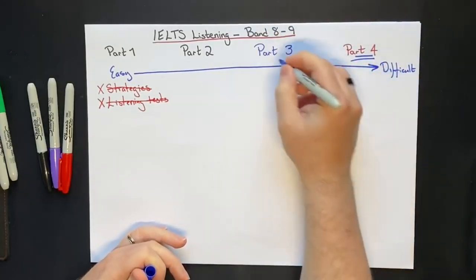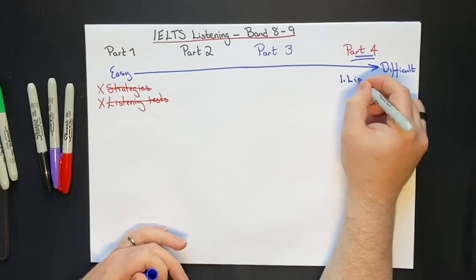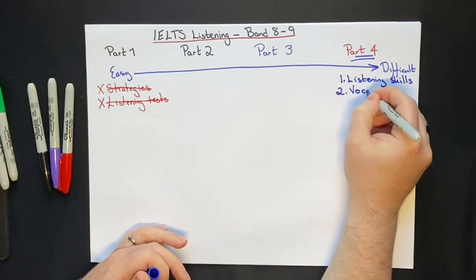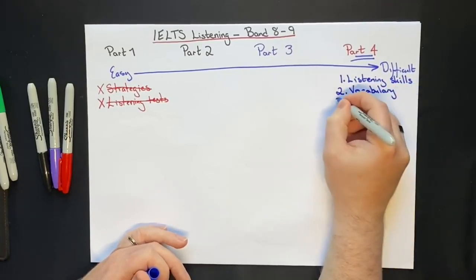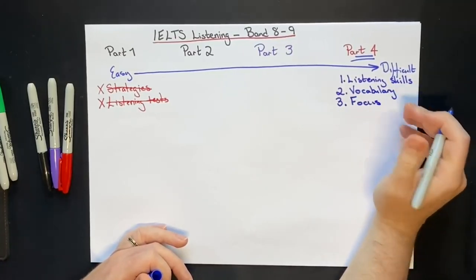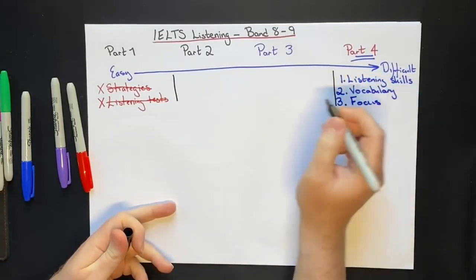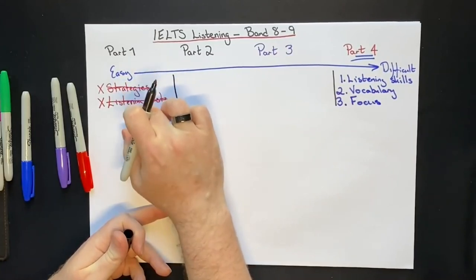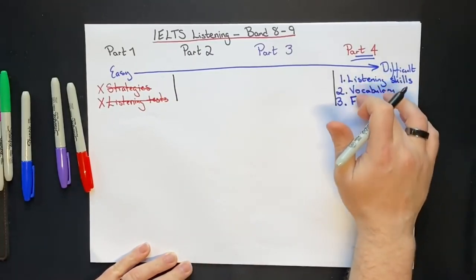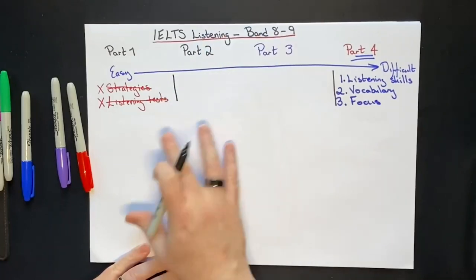The three things that will really help you for parts 3 and 4 are: number 1, listening skills; number 2, vocabulary; and number 3, focus — especially the ability to focus on multiple speakers speaking at the same time. We're going to take a sentence from a listening test and analyze it to show you that strategies and practice tests are useless until you address these three things. At the end, we'll give you a technique that helps improve your listening skills, vocabulary, and focus all at the same time — and you will enjoy yourself whilst doing it.